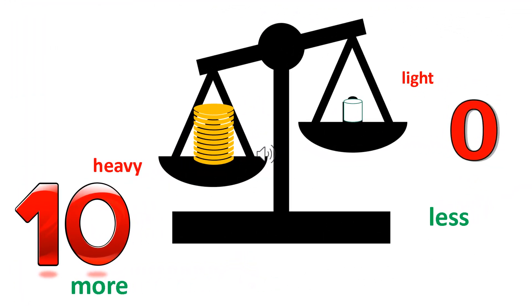At first, Meera's piggy bank was empty, so she had zero coins in it and the piggy bank was light. Now, Meera has ten coins. The piggy bank has become heavy. She has more money now.